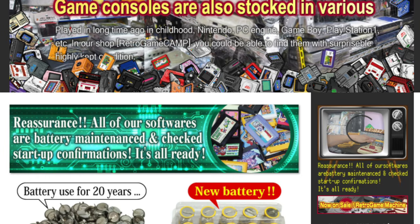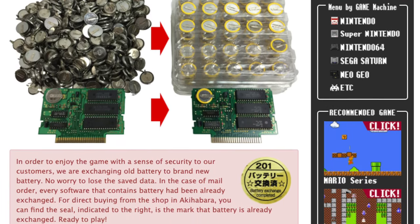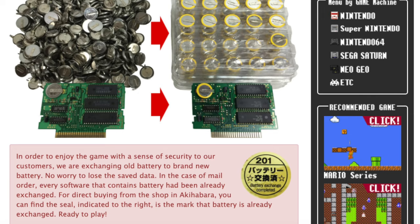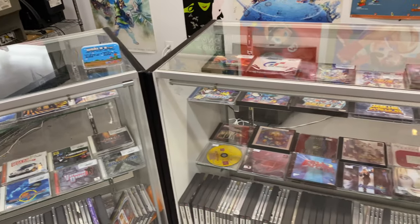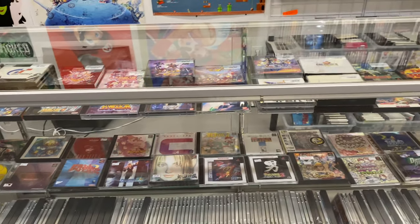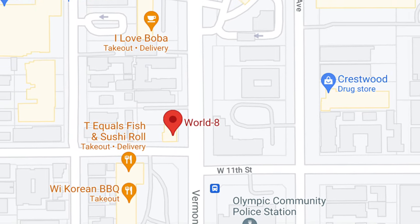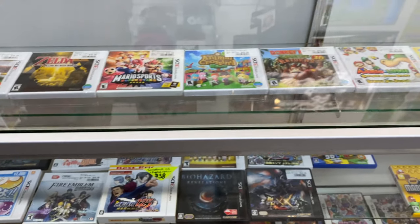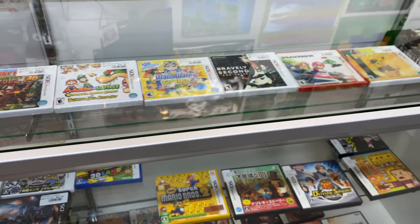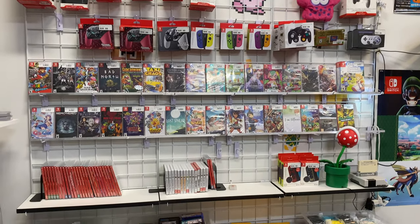A little backstory. Until recently, this was the Los Angeles location of Retro Game Camp, a store based out of Akihabara, Japan. Recently, World 8-2 has moved into this space. Their first store, just called World 8, is located 5 miles west of Little Tokyo. This second shop has acquired much of the original store's decor and Japanese retro game inventory.